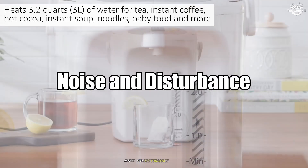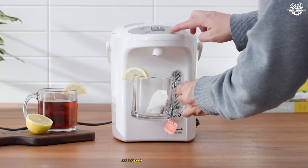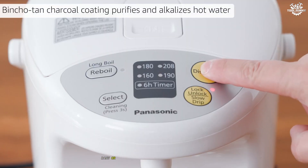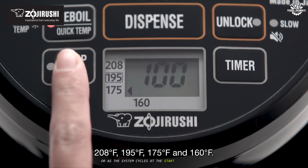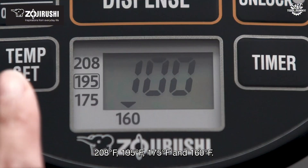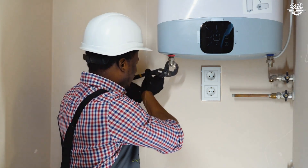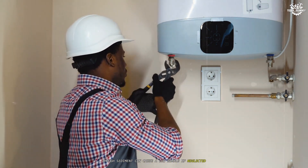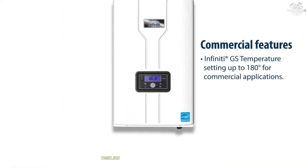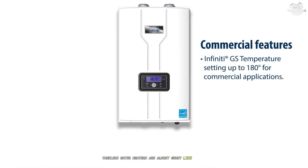Noise and disturbance. Boilers, especially older ones, can gurgle, bang, or make bubbling sounds as air gets trapped in pipes or as the system cycles at the start of cold weather. Water heaters, on the other hand, are generally quieter, though sediment can cause a low rumble if neglected. If silence matters, tankless water heaters are almost ghost-like while running.